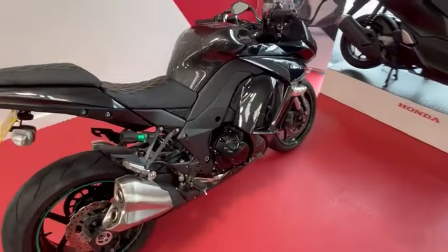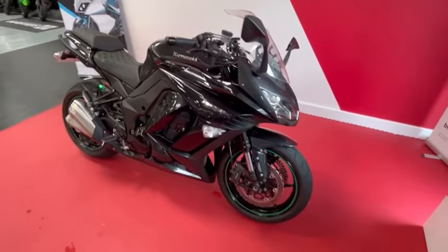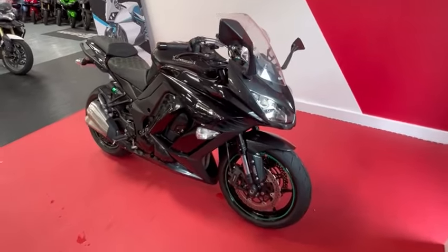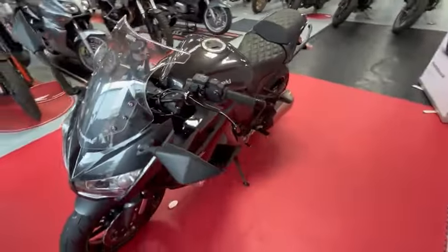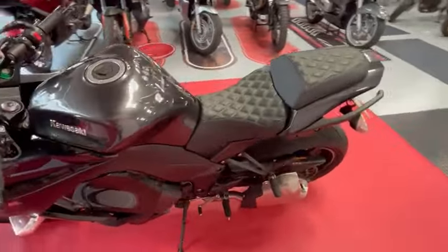As always, the bike will leave here with a full PDI service and fresh MOT if required. Finance is available on this bike. If you'd like to know any more information, please call the sales team on 01244 323 845, or to reserve the bike, you can press the Bike Now button on the website.